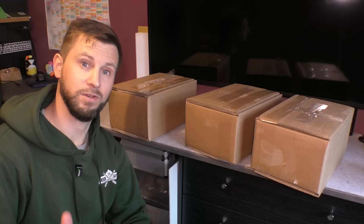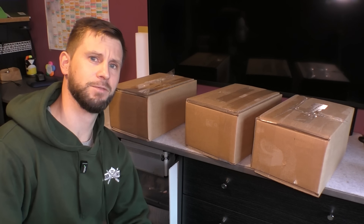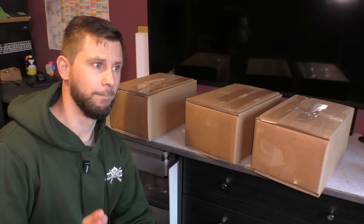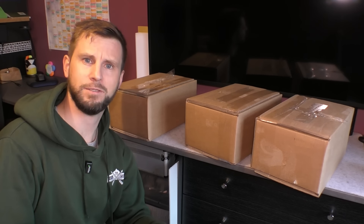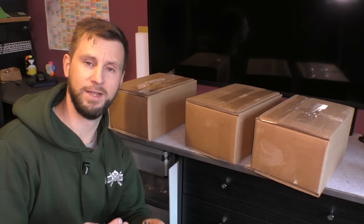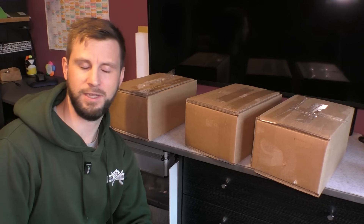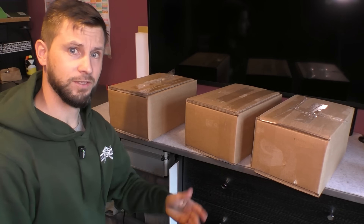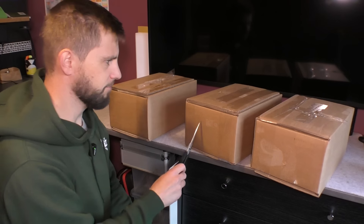Today I got home from work and noticed a package. I know who this is from — it's from JSB. I recently contacted a few companies because I'm going through a lot of pellets doing accuracy testing, and when I do those tests I'm actually at a financial loss, making only about £15 on average. I reached out to JSB and a few other companies; some replied, some haven't.